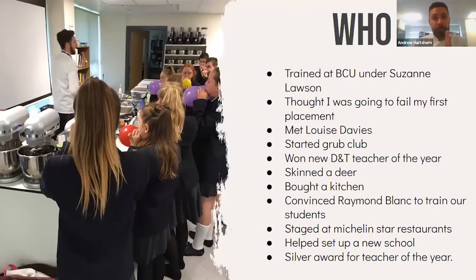I've been teaching for 11 years. I trained at BCU under Suzanne Lawson — she was like a scary Mary Poppins but made me the teacher I am. I met Louise Davies, we started Grub Club and won a couple of awards. We had a whole deer come into school, skinned it and cooked dinner. We bought a brand new kitchen, worked with Raymond Blanc, and I've done CPD at Michelin star restaurants.